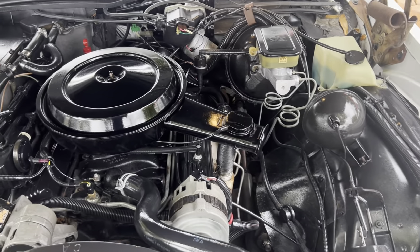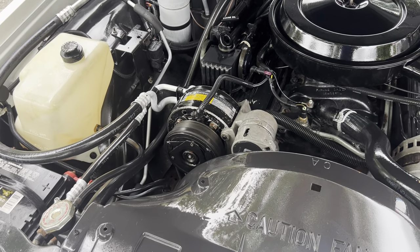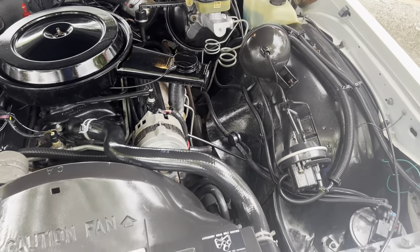It's got a stock 5.0 motor with a body fuel injector. It needs nothing.